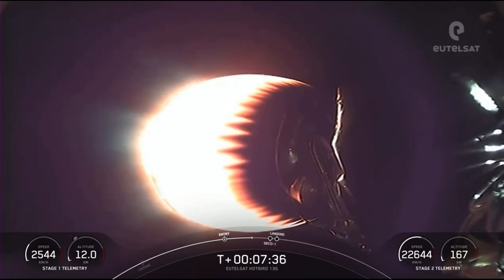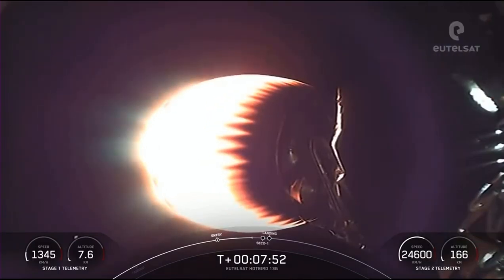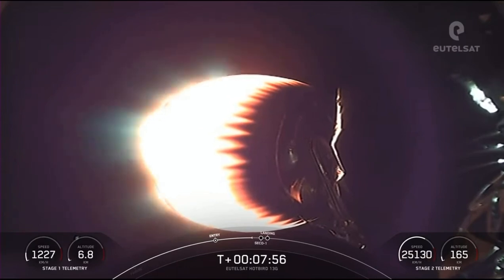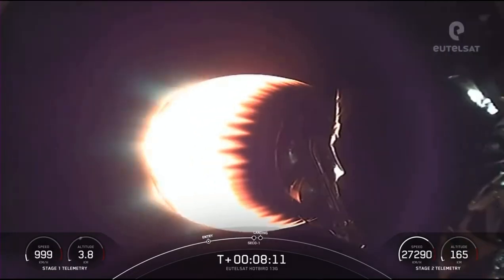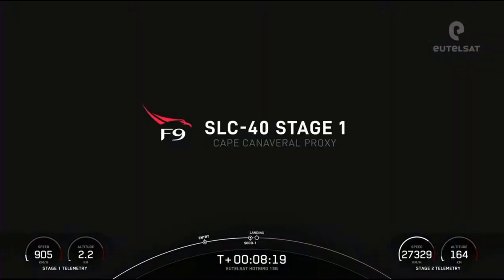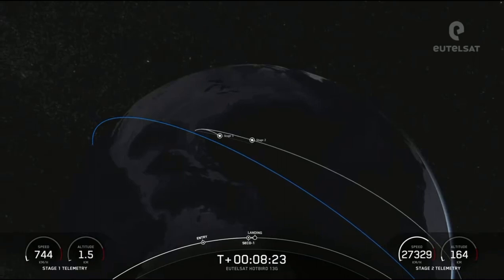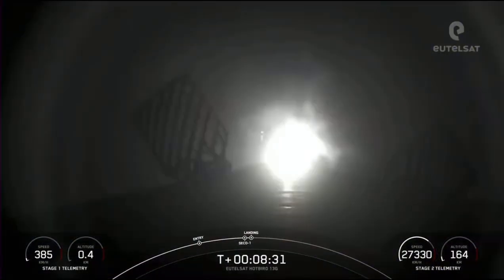We're about 30 seconds away from the next couple of events. Next up will be SECO-1, which is second stage engine cutoff one — that's when we shut down the M-VAC engine on the second stage and allow it to coast. Shortly after SECO-1, we'll have the landing burn starting on the first stage. Stage one landing burn has begun.